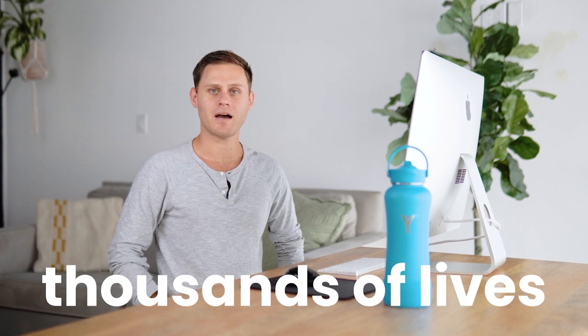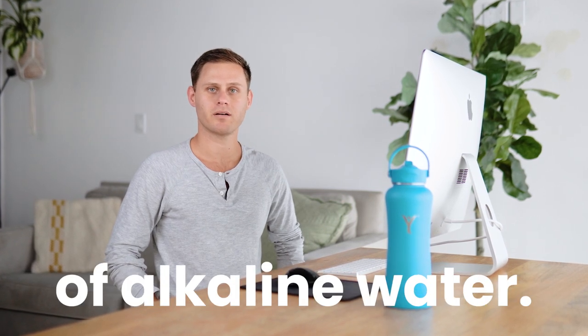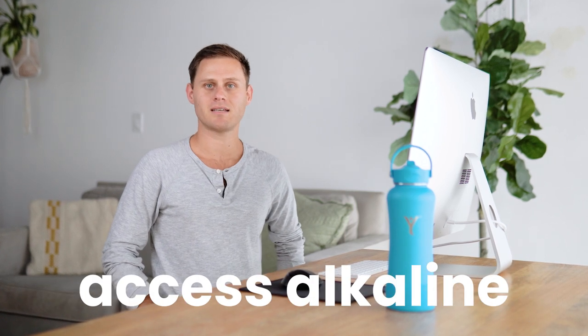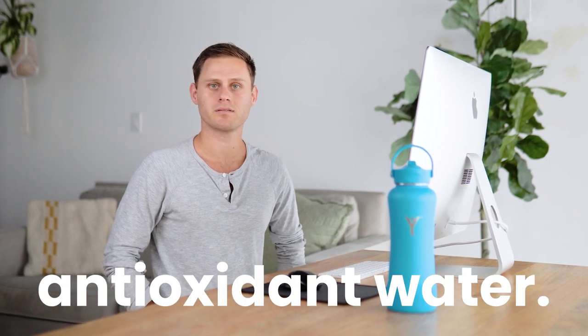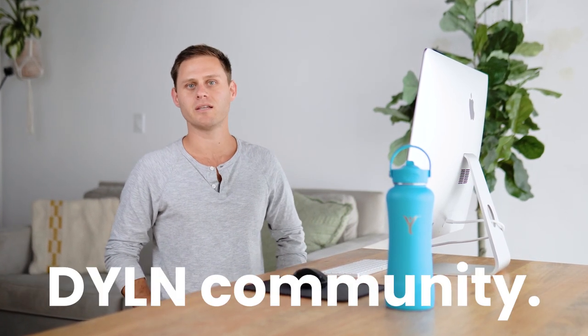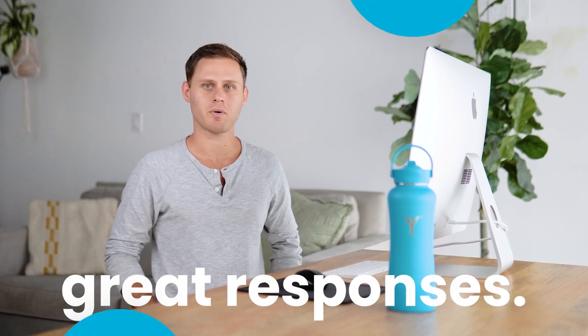Dillon has impacted thousands of lives with the benefits of alkaline water. That's because we created a convenient way for people to easily access alkaline antioxidant water. But why is alkaline water important? What are you missing when you're drinking regular water? We asked these questions to the Dillon community and we got some great responses.